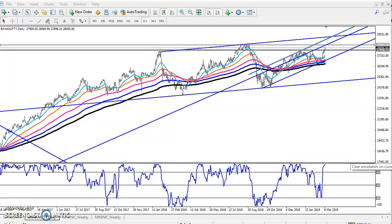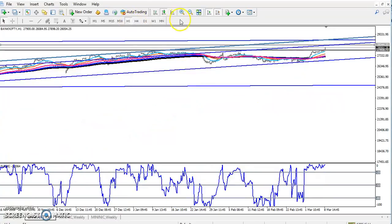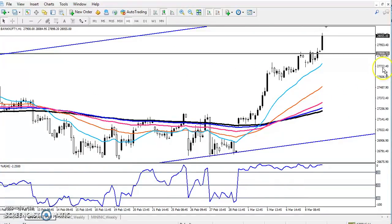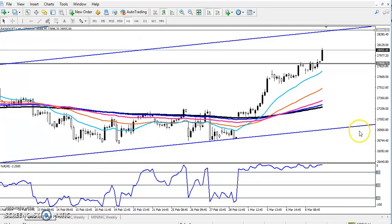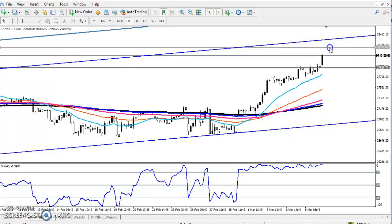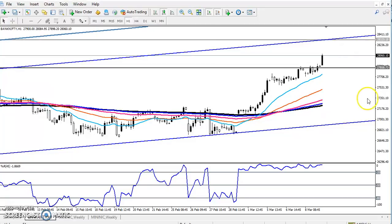So for today, where we can enter — for the short term — if you see the one-hour chart, you can see the price is following the 20 moving average. Not exactly the 20 moving average, but they are following. The price is just running above this 20 moving average and following the average.